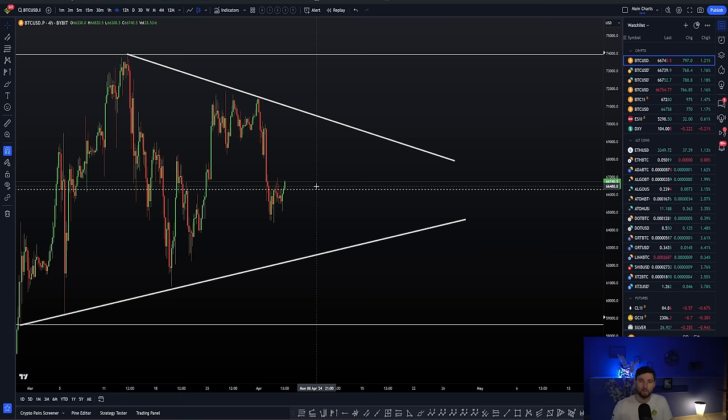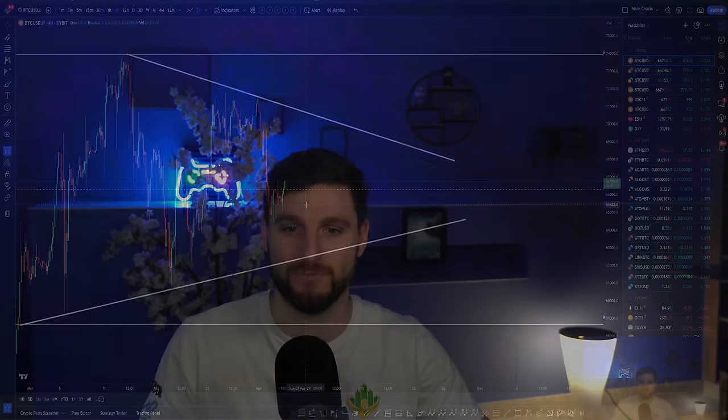Before we begin, I want to make one very important point about taking these trades. We need to preface this by noting we have potentially another month until we reach the apex of this triangle. We can still make another lower high and a higher low. This could go on to around the end of April, potentially. So there are a few important things I want to remind you of.